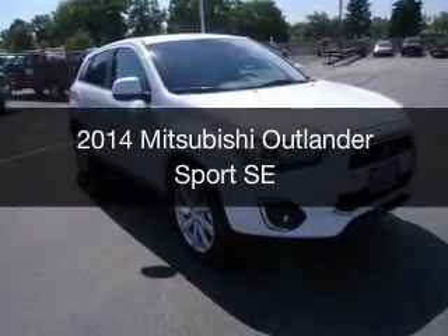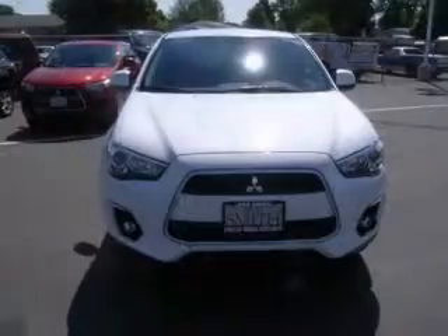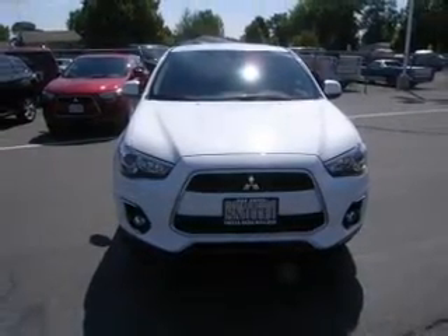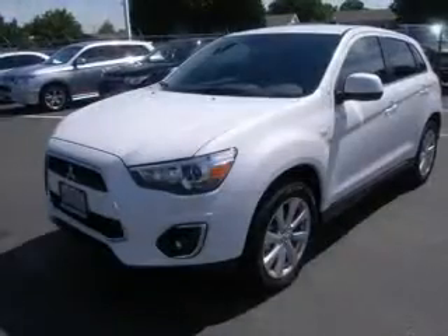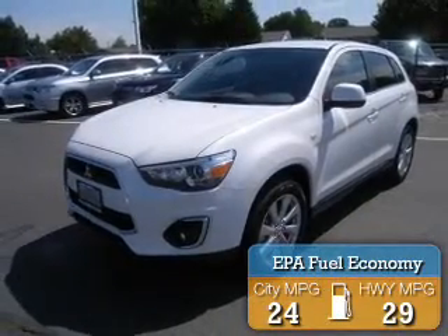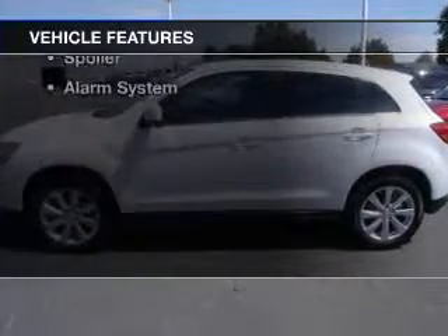This is a new 2014 Mitsubishi Outlander Sport. Powered by four-wheel drive, a two-liter four-cylinder engine, and a continuously variable transmission, great fuel efficiency saves you money by requiring fewer trips to the gas station. The features include leather seats,